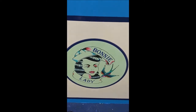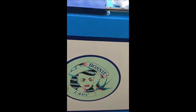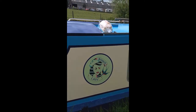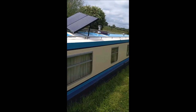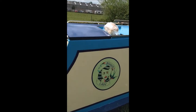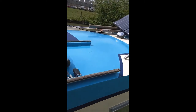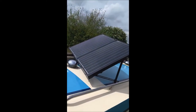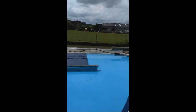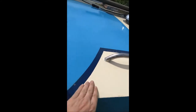It looks a bit like a snotty bogey, so I'm not massively impressed with that. It didn't make that much of a difference when the boat wasn't finished, but now it's finished it just looks like a big bogey on the side really. So not really too happy about that.